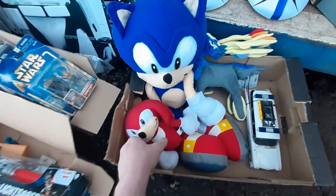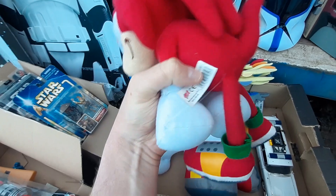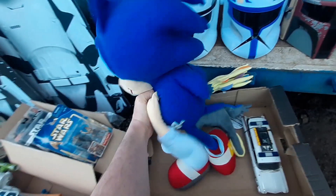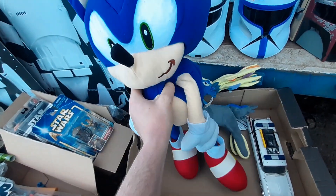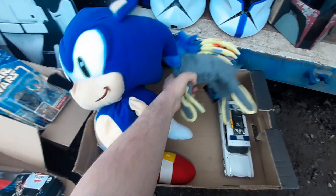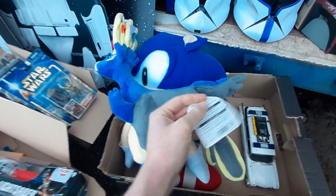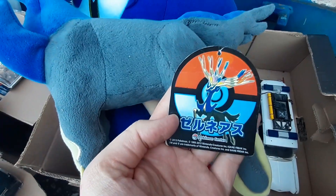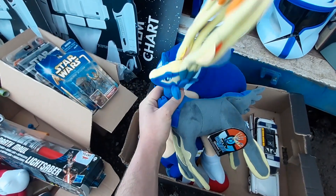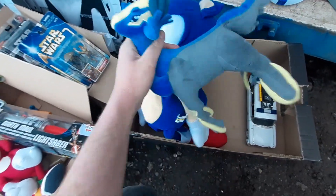We've got a couple of Sonic plushes — Knuckles from Sonic X, probably out of a claw machine, made by Gosh, and then a big Sonic the Hedgehog plush, probably about 25 inches. Then we've got a Pokémon plush — I don't know who the character is but it's got the original OG tag from the Pokémon Center in Japan. Pokémon Center stuff is generally quite popular and Pokémon is a pretty hot subject right now, so that should be a quick sale.